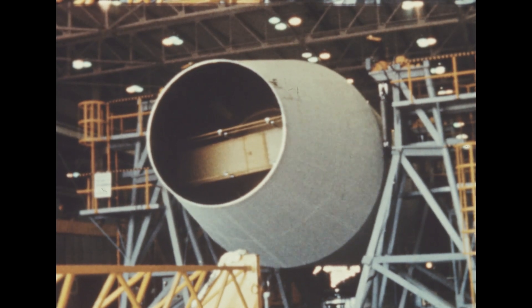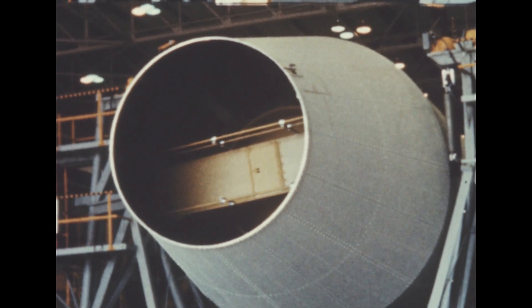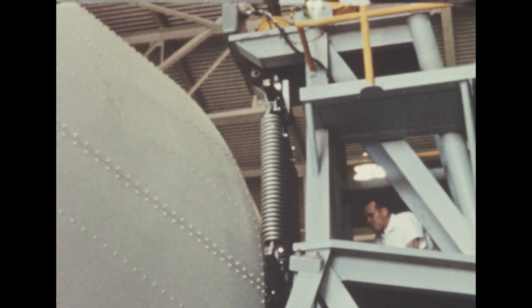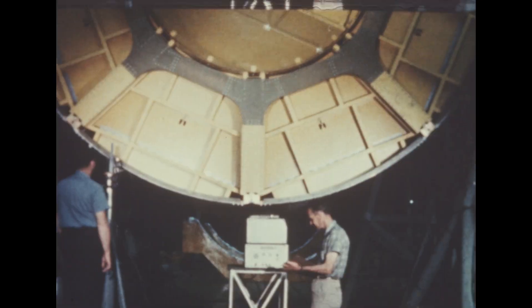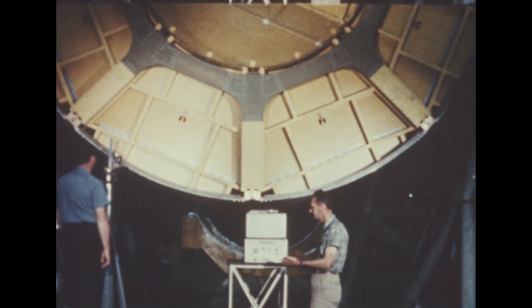Work being done at the Marshall Space Flight Center on S-4 included this testing of a dummy stage to determine its mass moment of inertia — that is, reluctance to angular acceleration about pitch, yaw, and roll axes. The test is based upon application of the basic spring pendulum principle.